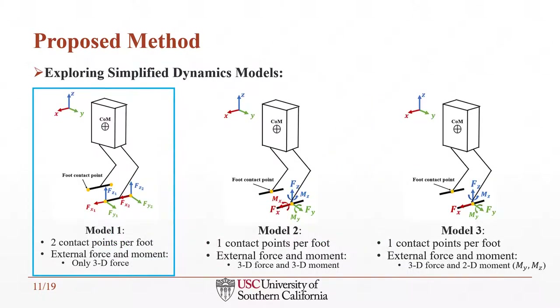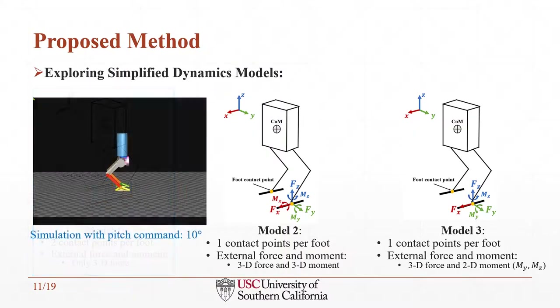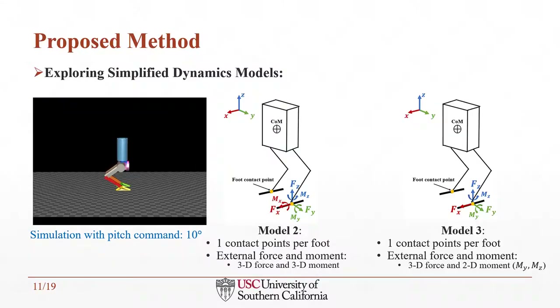To find the most suitable dynamic model for our MPC controller, we went through three iterations. In the MPC framework, it is important to linearize the system dynamics. Since the mass of the legs is only a small fraction of the total mass and motors are concentrated at the hip, it is reasonable to neglect leg dynamics and consider the robot trunk and hip as a single rigid body. In model 1, ground contact points are located at the toes and heels of the robot foot link, each with 3D forces. During validation, the robot was unable to perform pitch motion in double leg stance when given a 10-degree pitch command in simulation.